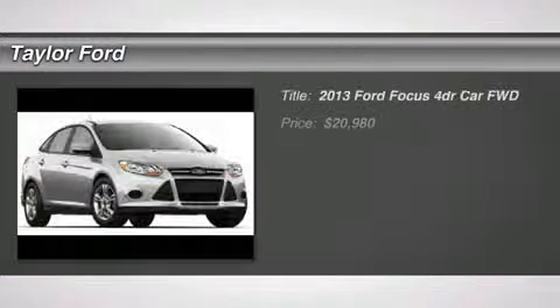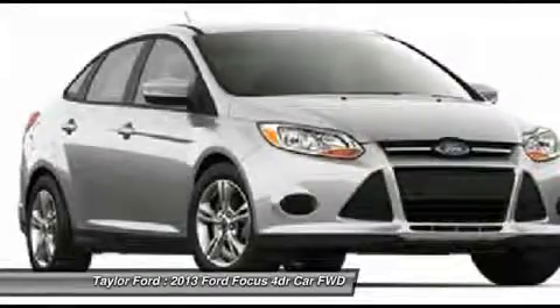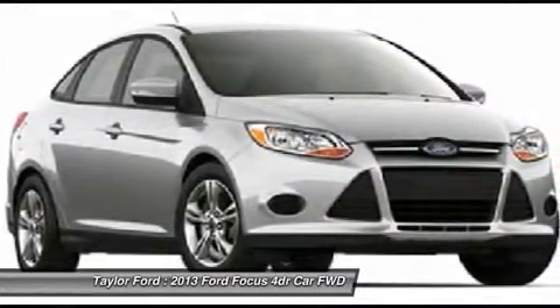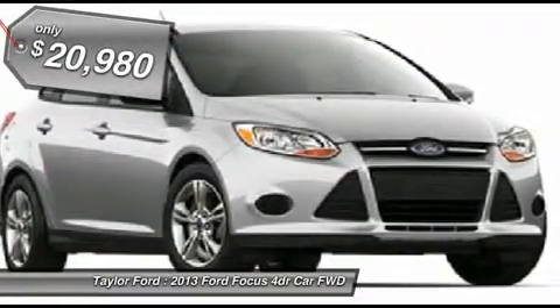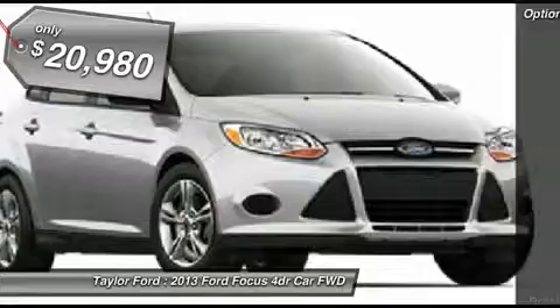The 2013 Ford Focus. Focus has more cool tech, more of what you're looking for, from any point of view, more than meets the eye, and is priced below $25,000. Here are some of this vehicle's great options.